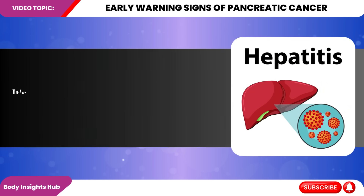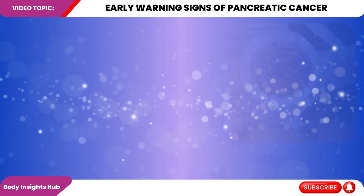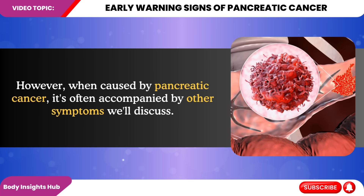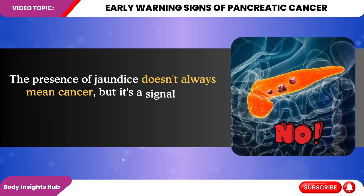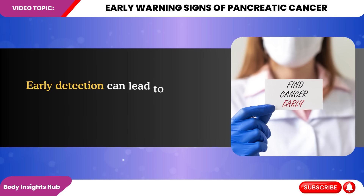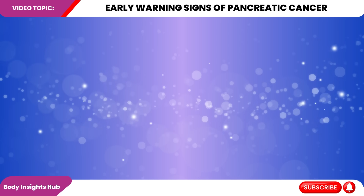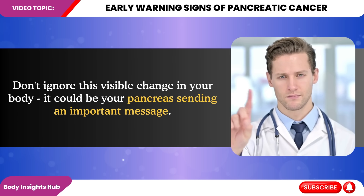It's important to note that jaundice can be caused by various conditions, including hepatitis and gallstones. However, when caused by pancreatic cancer, it's often accompanied by other symptoms we'll discuss. The presence of jaundice doesn't always mean cancer, but it's a signal that something is amiss in your digestive system. Early detection can lead to timely intervention, potentially improving treatment outcomes. Don't ignore this visible change in your body — it could be your pancreas sending an important message.